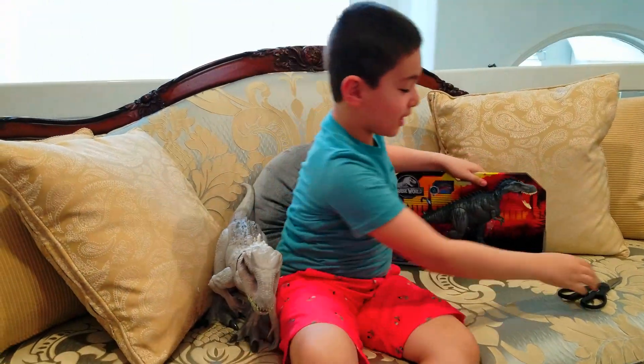Hey! Welcome back to my channel. I'm Laith and today we're talking about Turbosaurus.